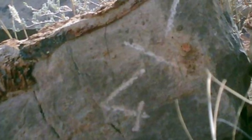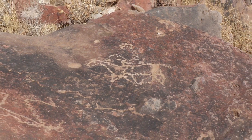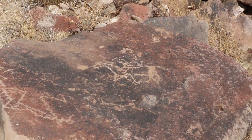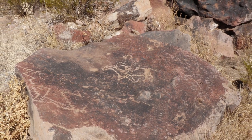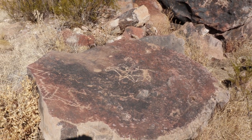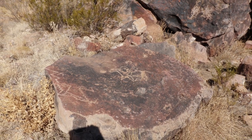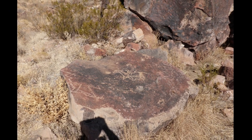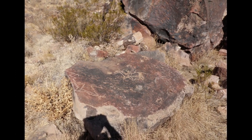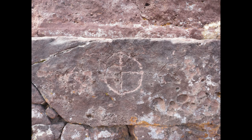This is a post-contact glyph — a guy on horseback — not too far from a known massacre site. The Apaches, I think it was around 1880, broke out and caused some chaos. There's a little ziggy-zaggy Aztec-looking thing there, and other petroglyphs in this area include a monkey petroglyph and a macaw petroglyph down south.